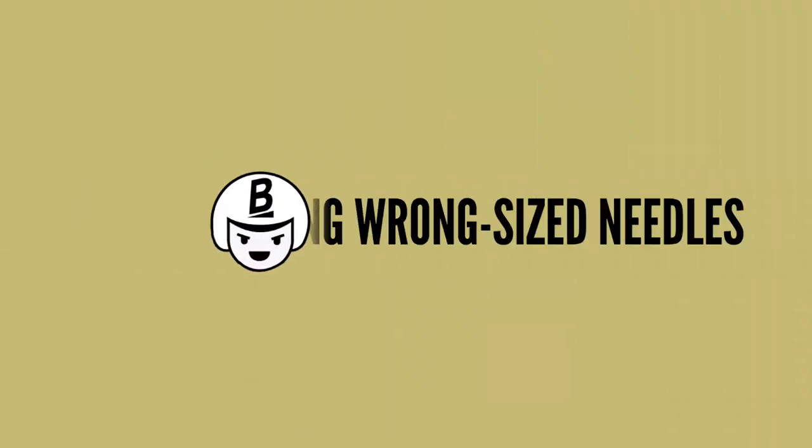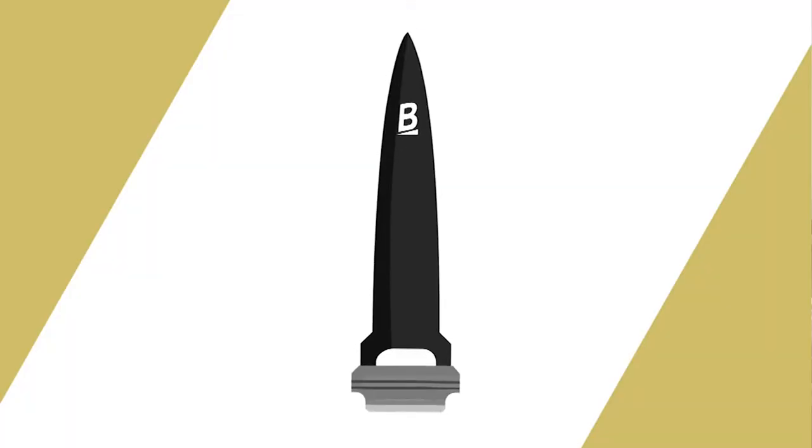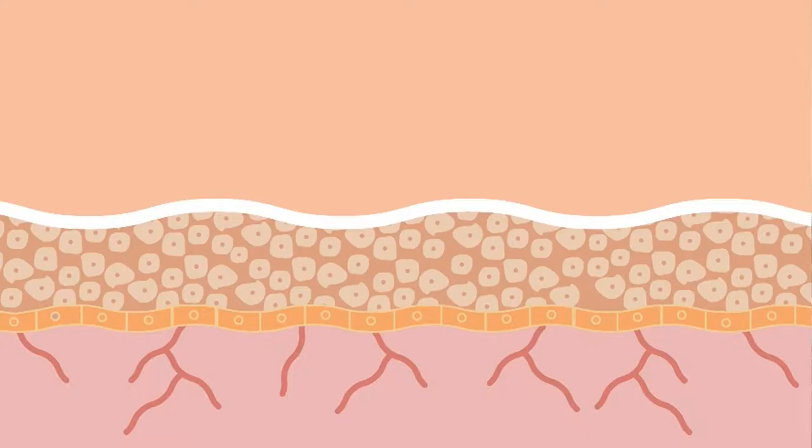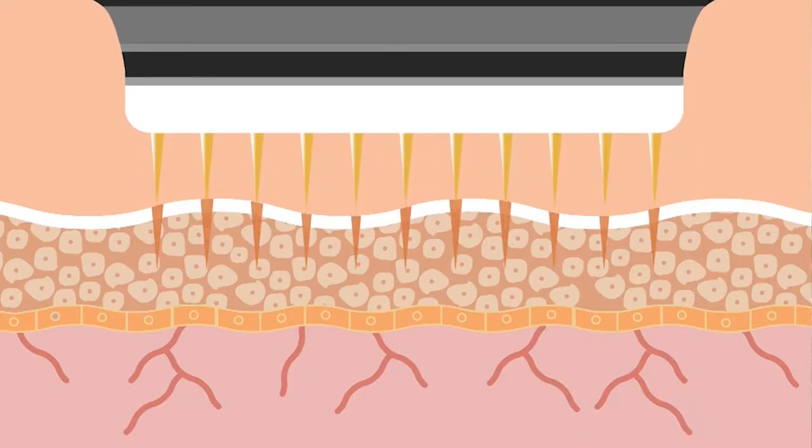The second most common mistake would be using the wrong size needle. The Banisher 2.0 needle is 0.5 millimeters, which is perfect because if you use it weekly, it's deep enough and big enough to address your acne scarring.